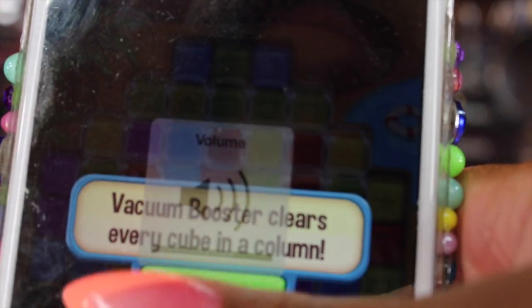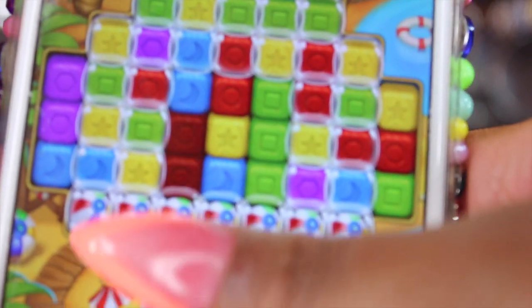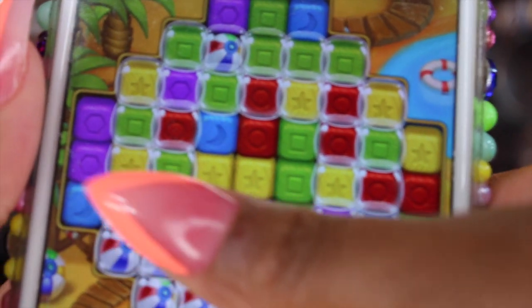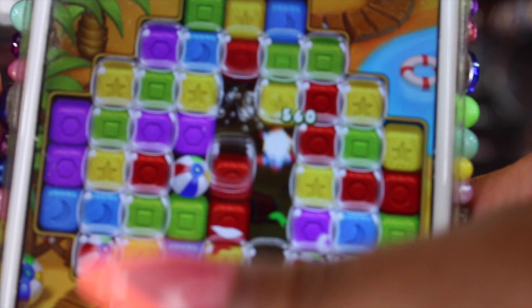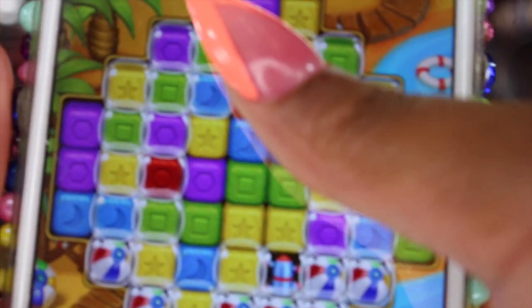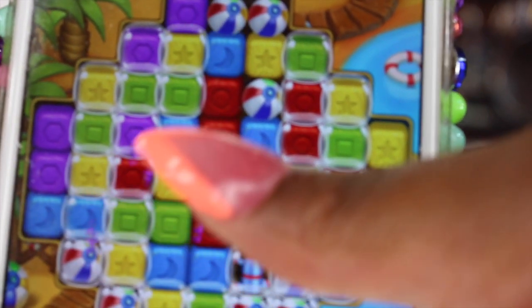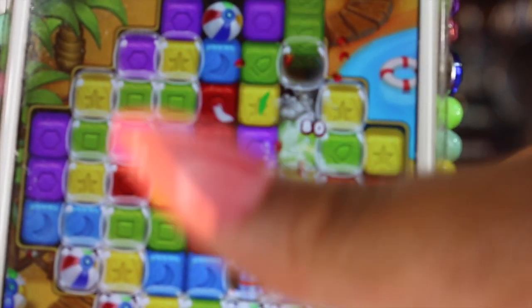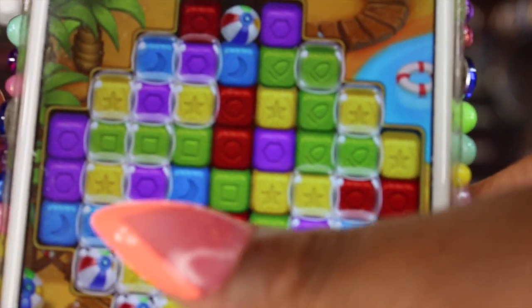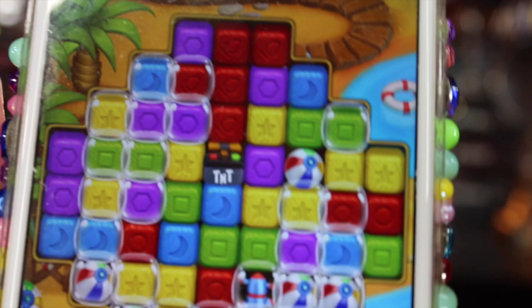Let's turn the volume up so you guys can hear. It says I have vacuum boosters, so just press play. It shows you anywhere there are two or more blocks — you just hit it and that clears them off. That's the game — be sure to check it out.